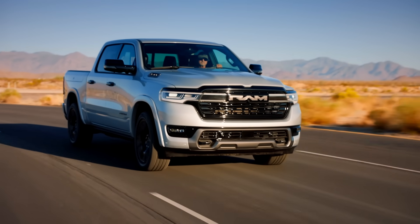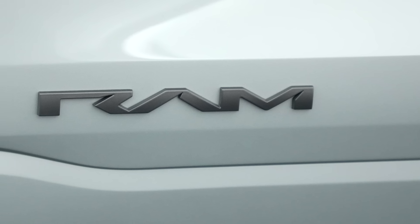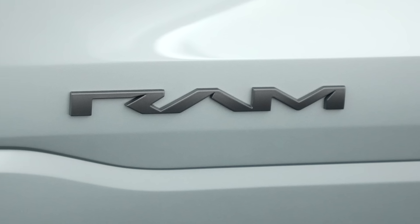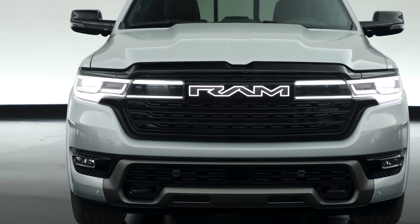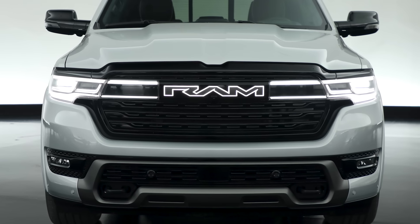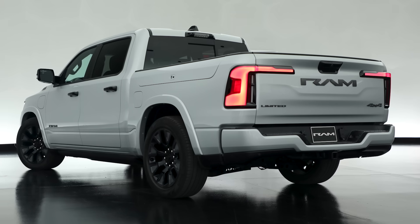So what is the range extender? It's a Pentastar V6 — Ram is installing a 3.6 liter V6, and in this application it makes 130 kilowatts. All-wheel drive is going to be standard on the Ram Charger, and the company also says there will be a front axle with automatic wheel end disconnects, essentially to disconnect the front tires when you don't need them to help with efficiency.